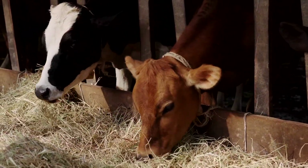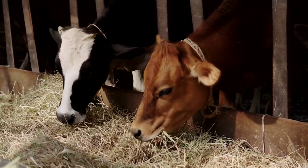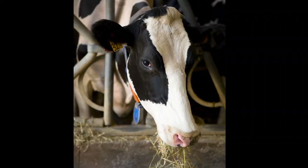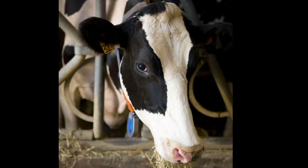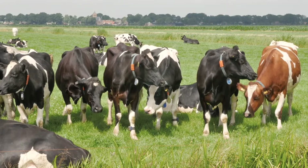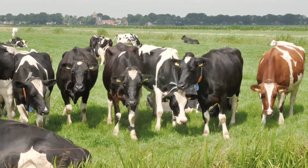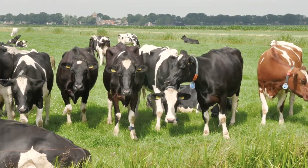Five of the seven dairy cow breeds can be seen at the Wells Fargo Family Farm. The large black and white Holsteins are the most common dairy breed across the United States. They are easily recognized by their typical black and white cow pattern. Red and white Holsteins are a variation on the black and white Holstein.